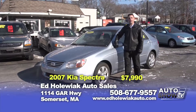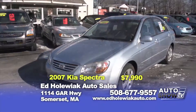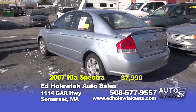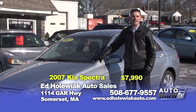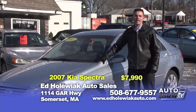What I've got for you now is a 2007 Kia Spectra EX — a one-owner vehicle, four-cylinder automatic, power windows and power locks. If you carpool to work, this is the vehicle you want — great gas mileage. You can buy this vehicle today for $7,990.